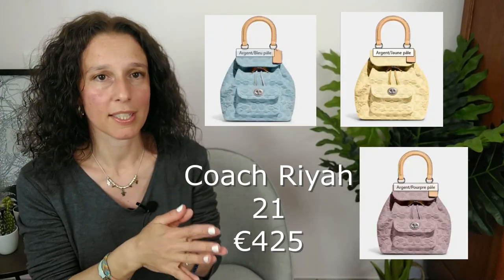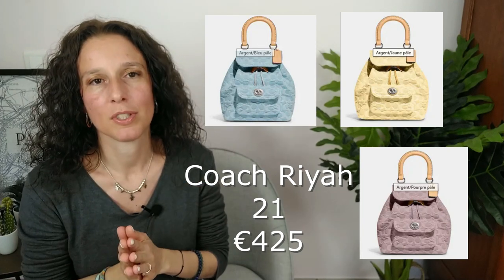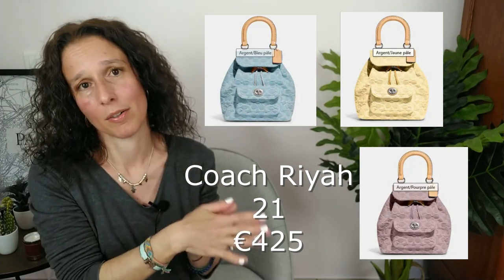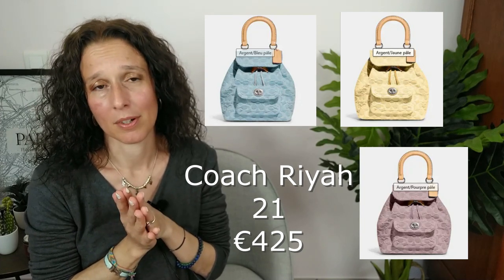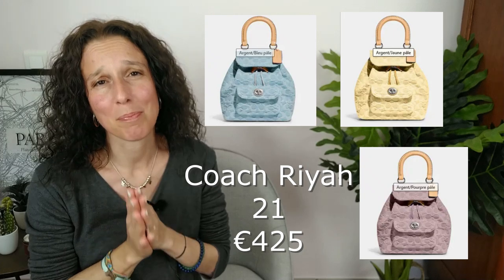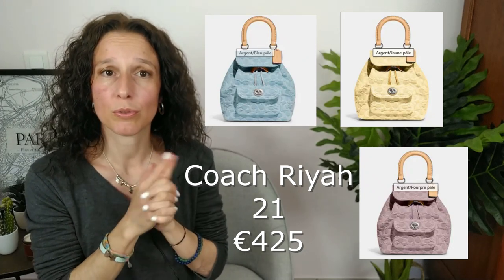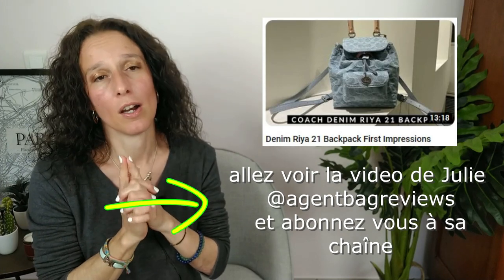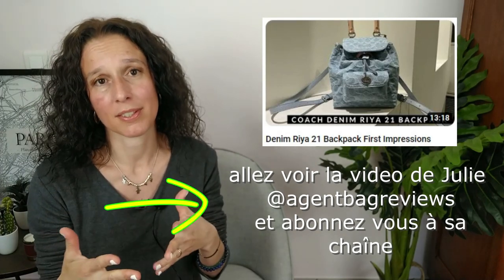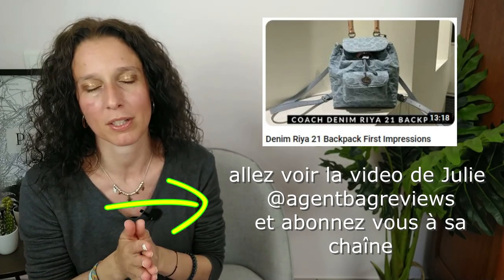Ils ont sorti un nouveau sac à dos qui s'appelle le Ria 21, en version denim, en bleu et en violet. Il est vraiment très, très beau. J'ai déjà plusieurs sacs à dos, mais vraiment celui-là me plaît. Si vous souhaitez voir une vidéo sur ce sac, la chaîne de Julie, Agent Back Reviews, vous montre ce sac plus en détail. C'est en anglais, mais à travers les images vous pouvez voir comment ce sac fonctionne. Il est très, très beau.